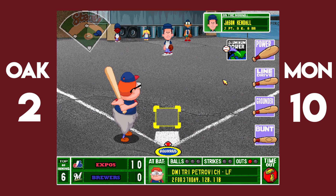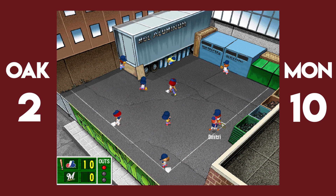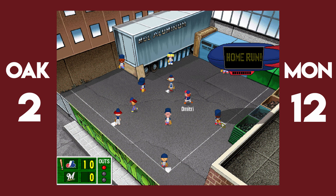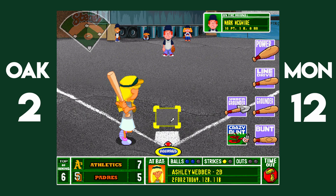Dmitri Petrovic delivers a massive home run. That would be the totality of the Montreal Expos offense in game one. Petrovic's bomb brings the Expos to a commanding lead. Can the A's get back in this ballgame? They've got one inning to do it and no outs.